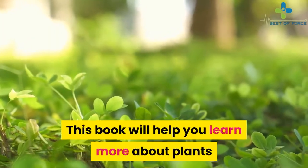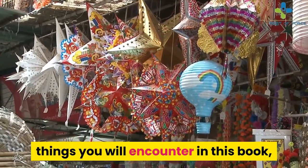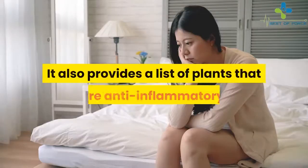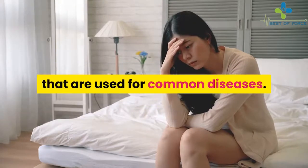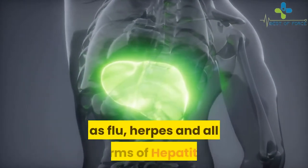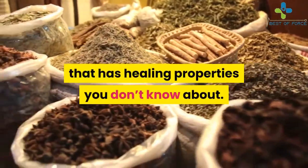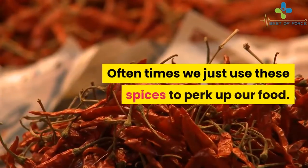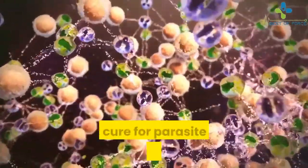This book will help you learn more about plants and what they can do for you. Although there are a lot of technical things you will encounter in this book, it is all explained in the simplest way. It also provides a list of plants that are anti-inflammatory, plants for skin infections, and those that are used for common diseases. It also works by guiding you on how to stay protected from viral infections such as flu, herpes, and all forms of hepatitis. It also provides a list of spices that have healing properties you don't know about. Oftentimes we just use these spices to perk up our food, but with the help of this book, you will understand the benefits of taking them as a cure for parasite and viral problems.